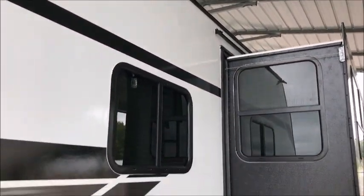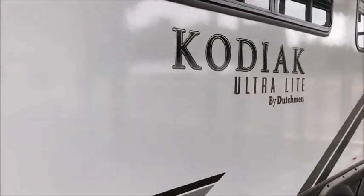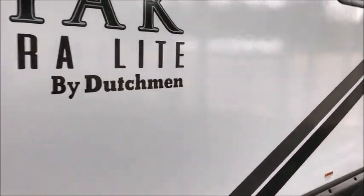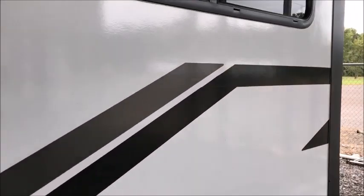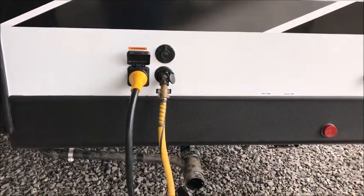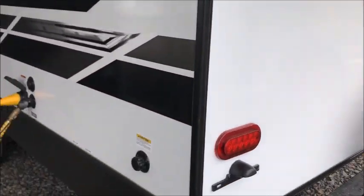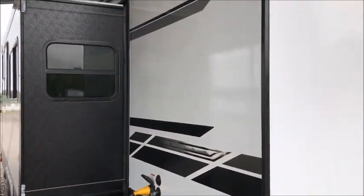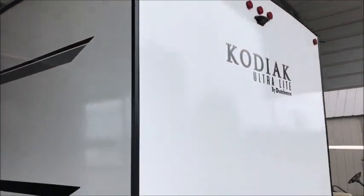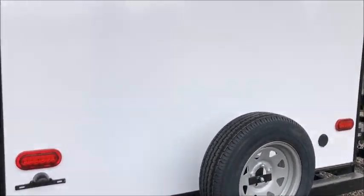There is one super slide on this unit, and again this is a 2020 model — a brand new travel trailer. This is one of our most popular floor plans. At 5,700 pounds dry weight, this is half-ton towable. We also brought this camper in with 50-amp service so you can run two air conditioners. It's equipped with the 15,000 BTU air conditioner, which with the heat we have down south is definitely appreciated.